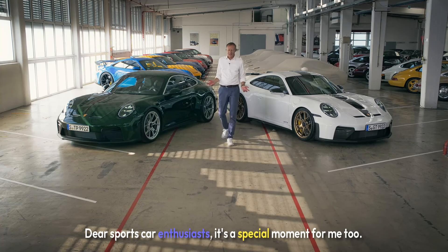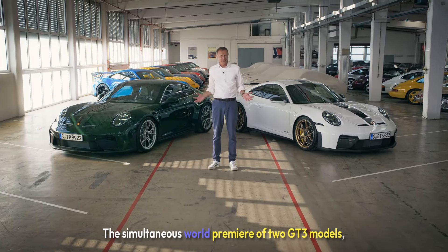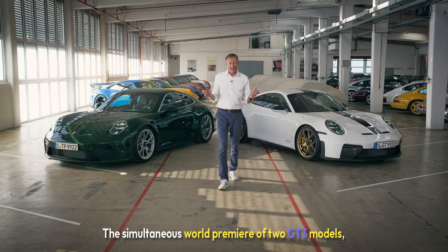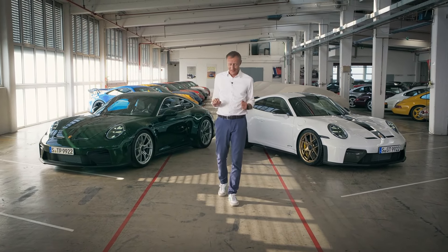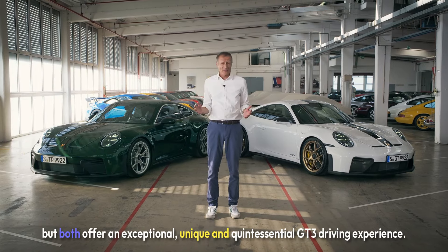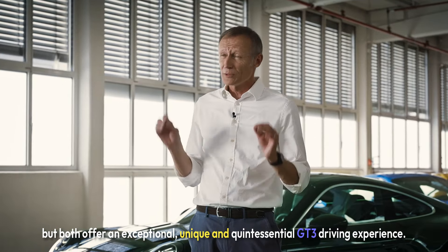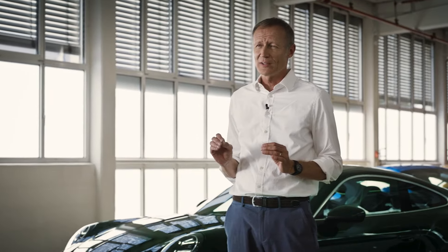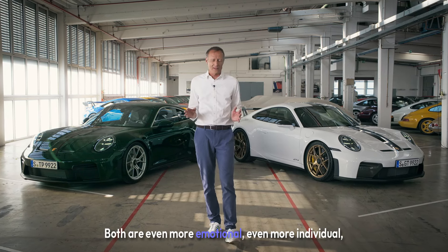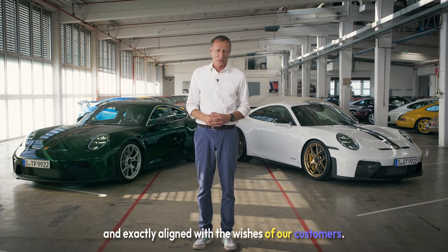Dear sports car enthusiasts, it's a special moment — the simultaneous world premiere of two GT3 models. One more for the track, the other more for the road, but both offer an exceptional, unique, and quintessential GT3 driving experience. Both are even more emotional, even more individual, and exactly aligned with the wishes of our customers.